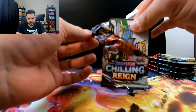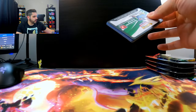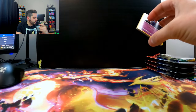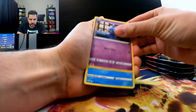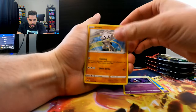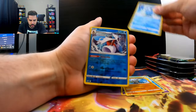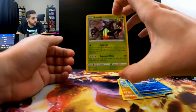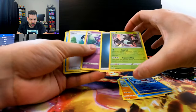I think this was another set where people got tired pretty quickly. It kind of came and went, in my opinion. We'll see what we got here — Kubfu, Sableye, Frostlass, and a Zeraora Hollow. So nothing good in that pack. Not surprised.